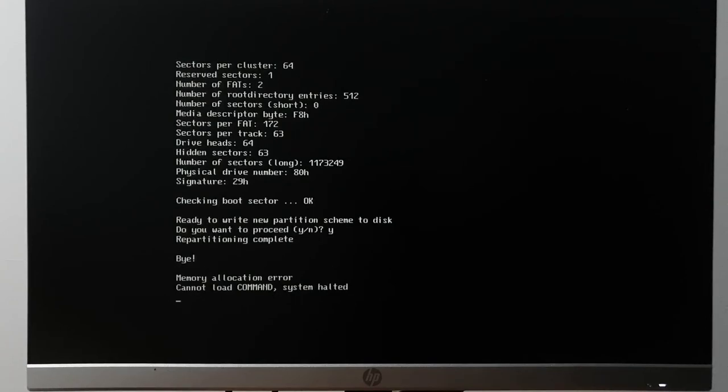It shows the modified partition table. We're going to continue and write to disk. Repartitioning complete — then: 'memory allocation error, can't load command, system halted.' Can I get some F's in chat?